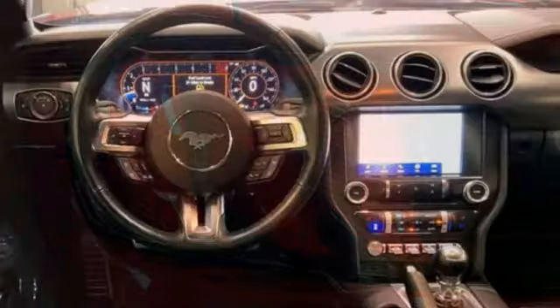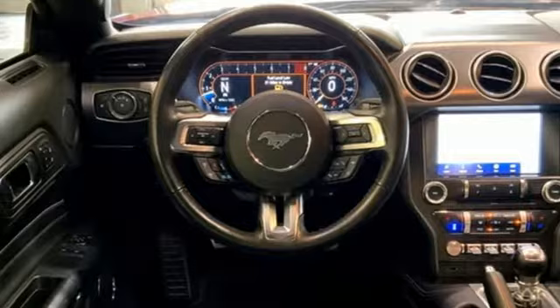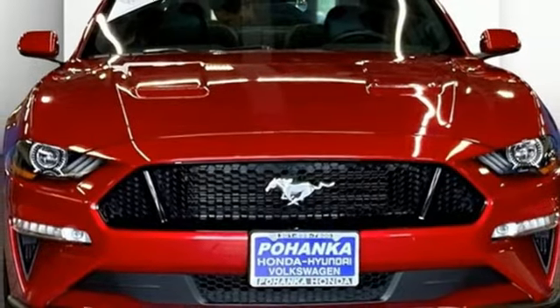AM-FM satellite radio, dual zone climate control, remote engine start smart device, and V8 engine.